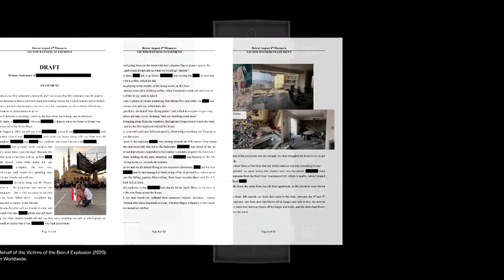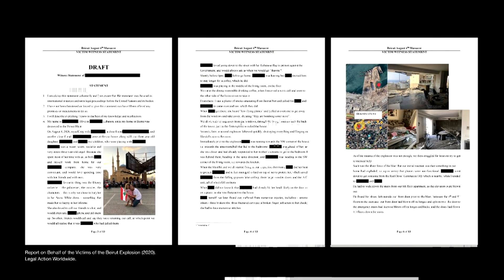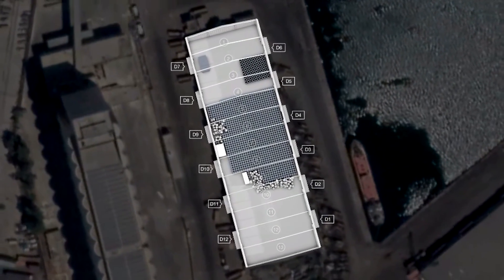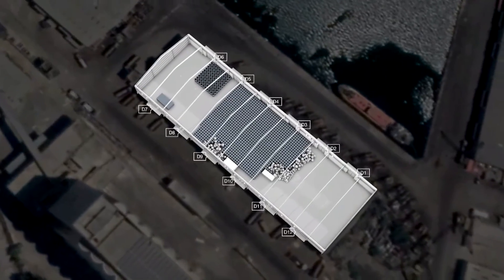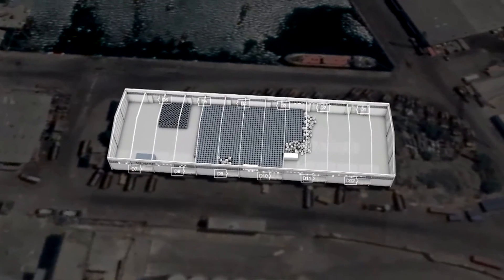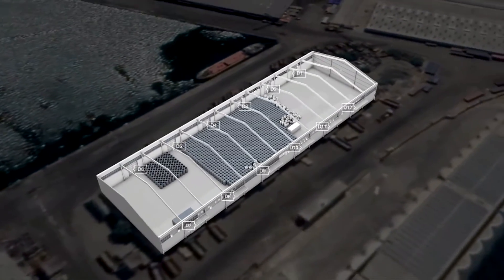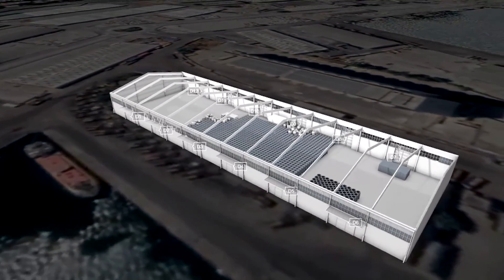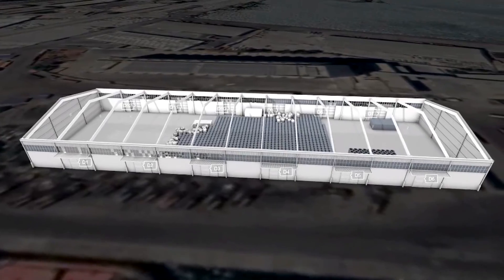Around 1,000 of the survivors and victims' families have called for an independent investigation and public access to all relevant documents. As the search for political and economic accountability for the explosion of August 4th continues, Forensic Architecture and Madame Mas are making the model, the geolocated videos and the source material used in the research publicly available.